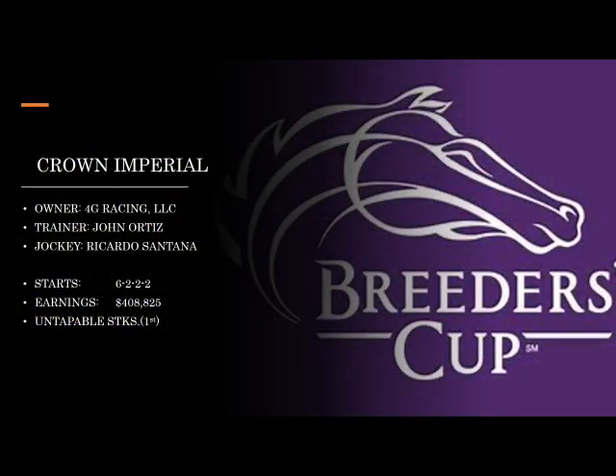Our next grouping starts with Crown Imperial, trained by John Ortiz — not to be underestimated, he's a sneaky good trainer — with Ricardo Santana aboard. This one has raced quite a bit: $408,000 in earnings in six starts. He did win the Untappable Stakes, but they also ran him in the Jessamine, which makes me think they may try two turns with him in the Juvenile Filly Juvenile Turf.